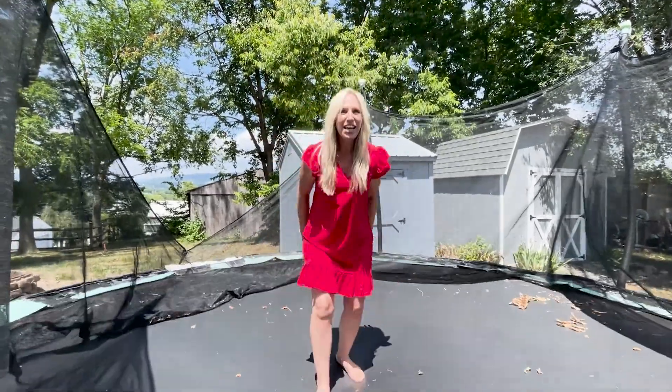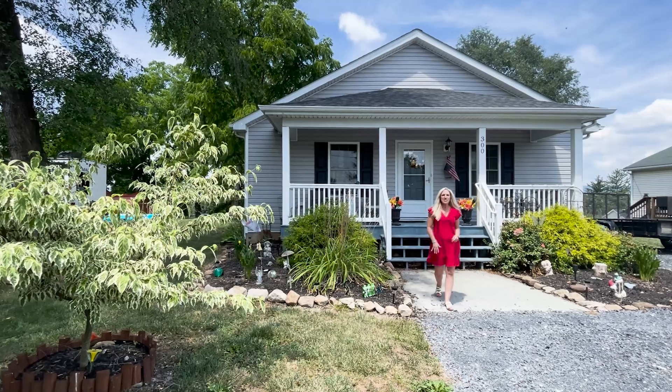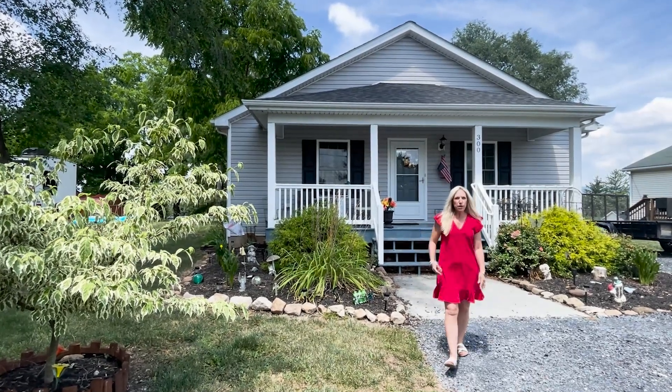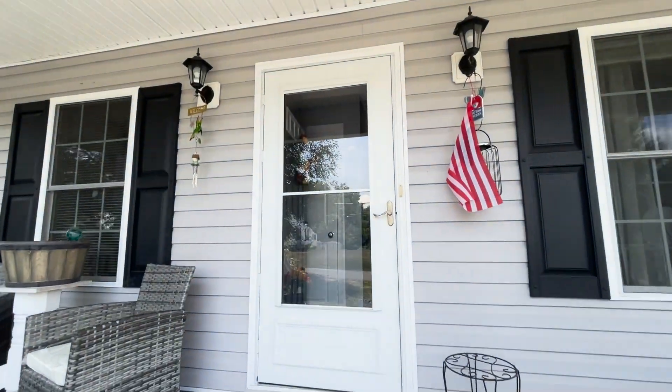Oh, hi! Let's go check out my new listing. Come take a look at this home built in 2016 with three bedrooms, two baths, and just shy of 1,300 square feet. Let's go check it out.